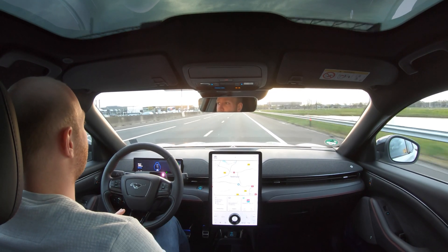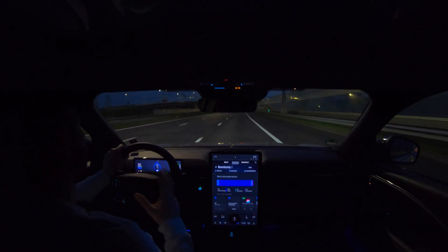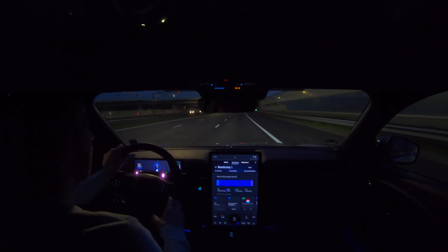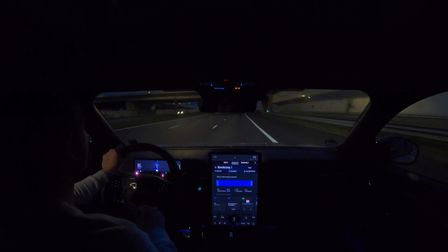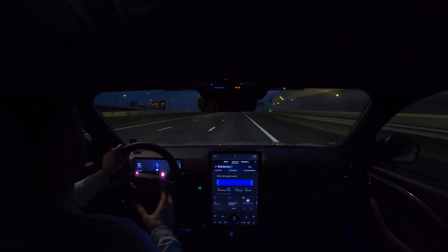The WLTP range of this car is 540 kilometers, so this is good. This car just keeps going — I've driven more than 200 kilometers and have used less than 50% state of charge.